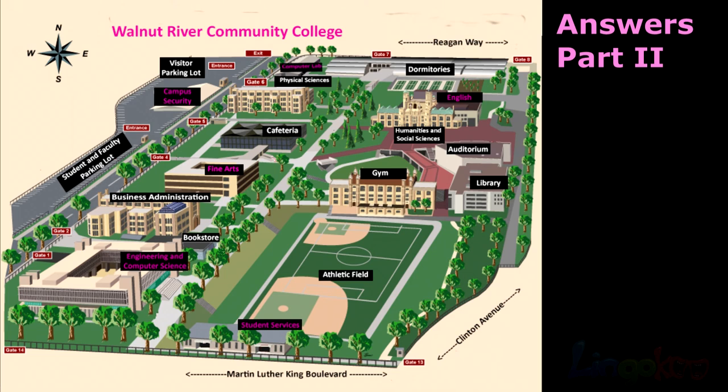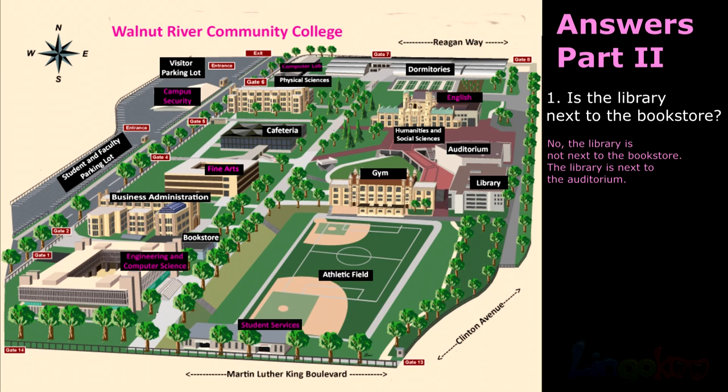Answers, Part 2. Number 1: No. The library is not next to the bookstore. The library is next to the auditorium.